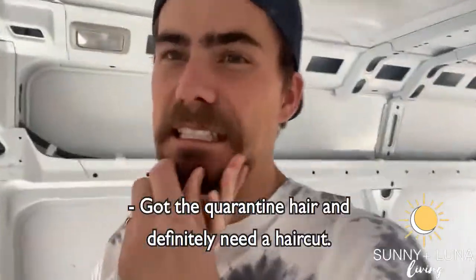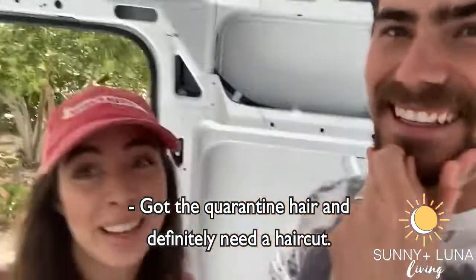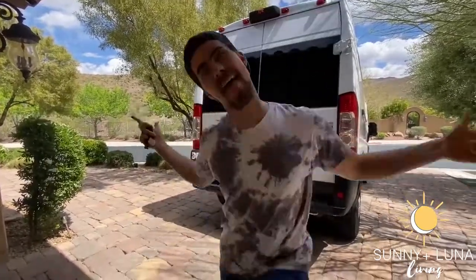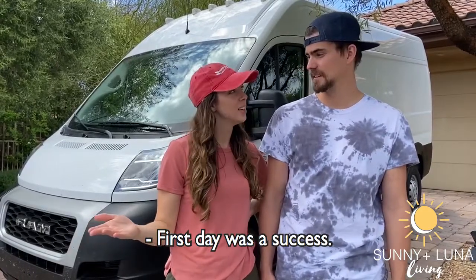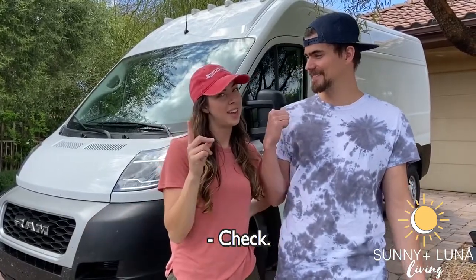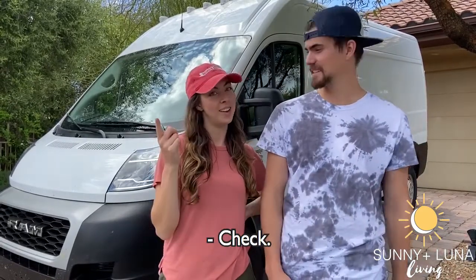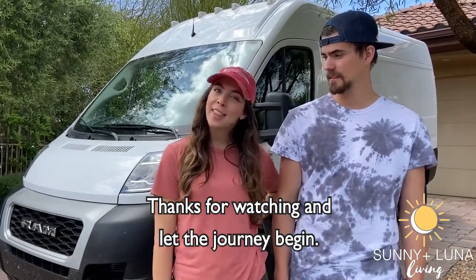Someone got the quarantine hair and definitely needs a haircut. First day was a success — got a van, check. We took the divider off, that was step number two, check. Check out Bask and we'll see you in there. Thanks for watching, and let the journey begin.